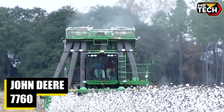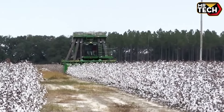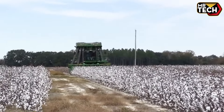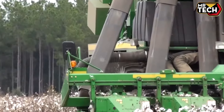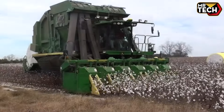The precision and efficiency of the John Deere 7760 cotton picker are evident, especially in Baker County, Georgia. Its ability to harvest around 4.5 round modules per pass at 5.2 mph highlights its robust design and engineering.